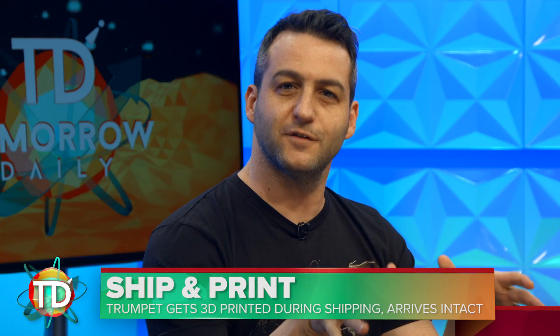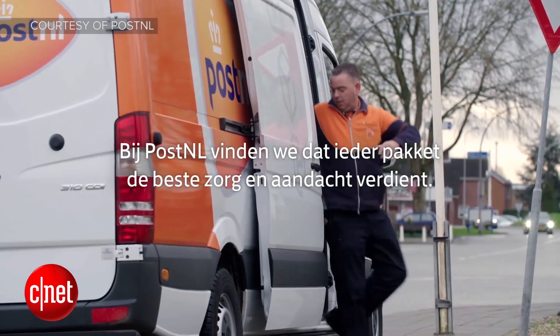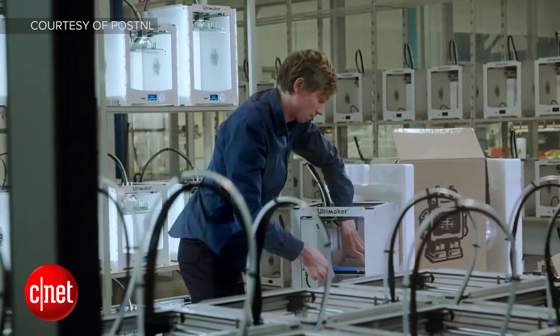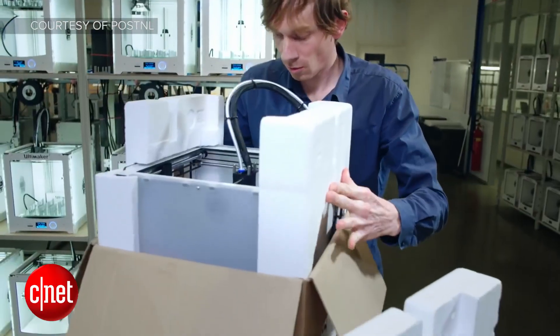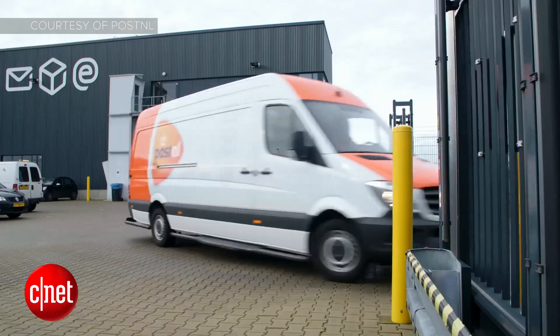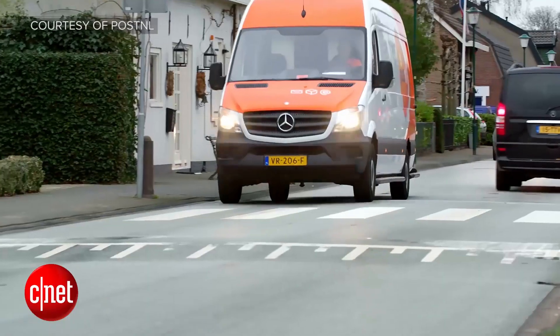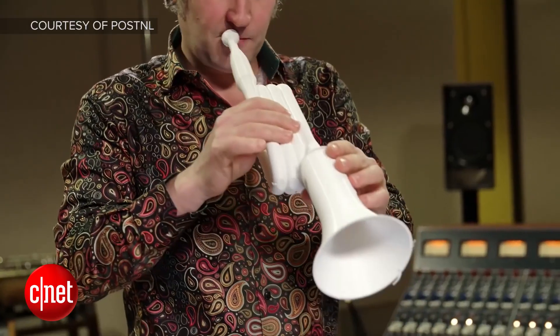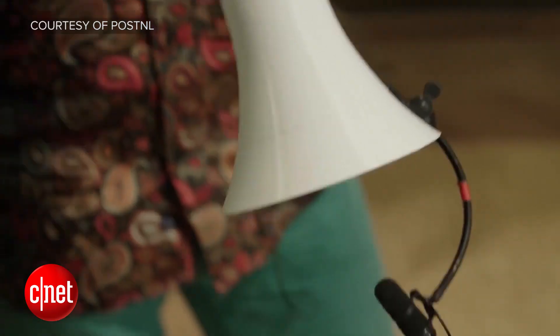A Dutch parcel company has introduced a delivery service that will actually make your product while it's being delivered. PostNL consulted with 3D printing expert Joris Van Tubergen to ship a box with nothing inside but an Ultimaker 2 3D printer that would create a trumpet while the box was on its way to its destination. They switched on the printer and sent it out for delivery to Holland's number one trumpeteer, and on arrival he assembled the trumpet and was able to play it. Of course this is an ad so there's probably a little bit of finessing involved, but it's still a pretty cool stunt.